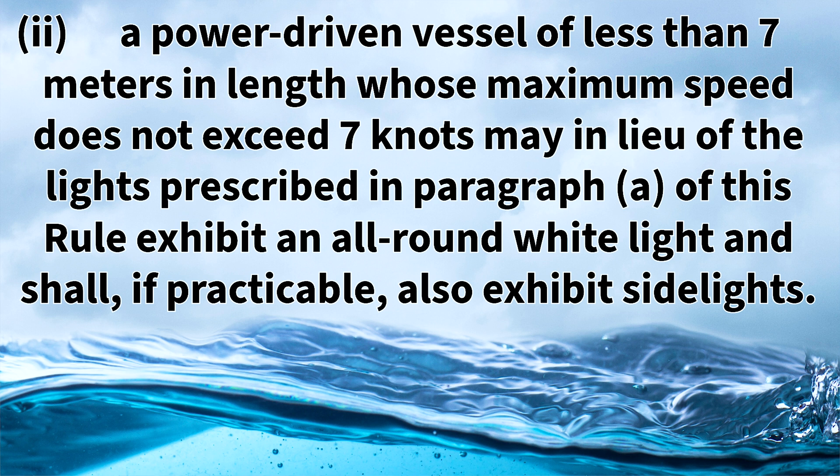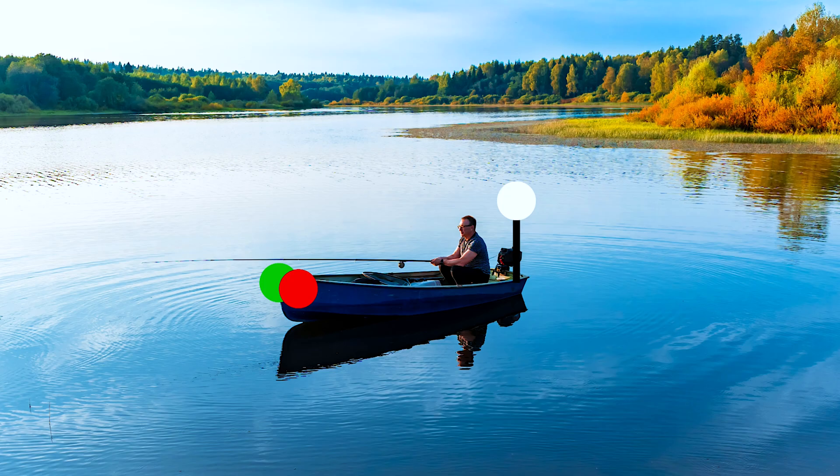Rule 23D item 2 states that a power driven vessel of less than 7 meters in length, whose maximum speed does not exceed 7 knots, may in lieu of the lights prescribed in paragraph A of this rule, exhibit an all-round white light and shall, if practicable, also exhibit side lights. This power driven vessel is less than 7 meters and can display an all-round white light and side lights if practicable. The key callout is that the vessel cannot exceed 7 knots of top speed.